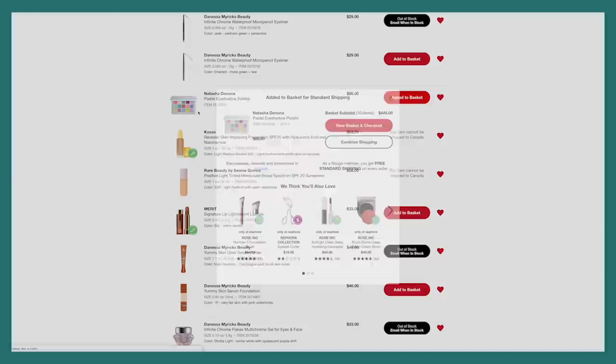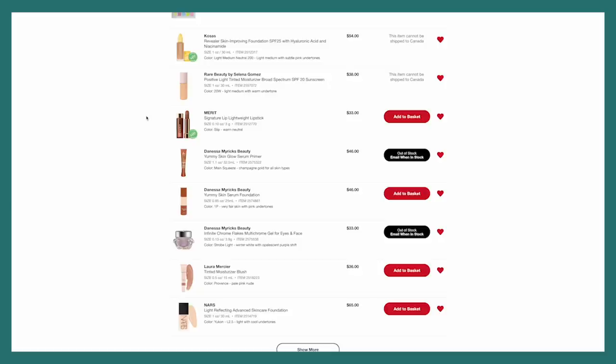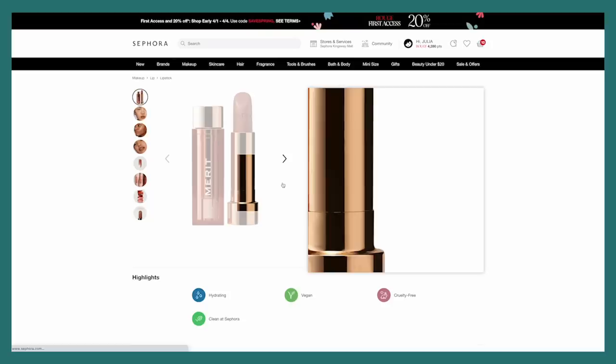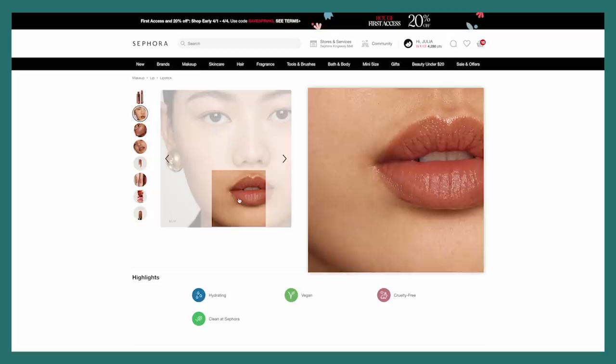Just for fun while I'm looking, I'm going to add the Natasha Denona Pastel Eyeshadow Palette into my bag — it's so gorgeous, it looks so beautiful. And Merit — I wanted to pick up another shade in the Signature Lipsticks. I'm really looking at the shade Slip, described as a warm neutral, and it looks very pretty. Yeah, Slip looks like a me-color. Millennial is really cute too but I'm just going to grab Slip. Kind of creating my dream basket right now and then I'll edit it further after I'm done having fun.